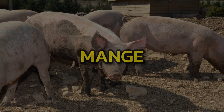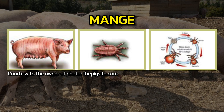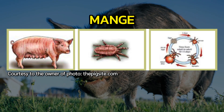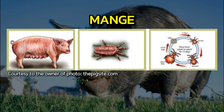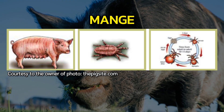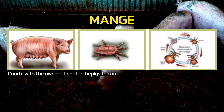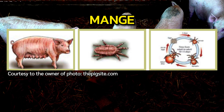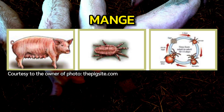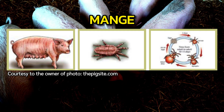Mange is caused by small parasites called mites that live in the skin, provoking severe itching and irritation. Sarcoptic mange in pigs has been reported in all major swine-producing countries and is prevalent in Brazilian swine herds. Lesions or scabs may start on any part of the body but usually appear first on the head, around the eyes, nose, or ears, and may progress to hyperkeratosis and exfoliation of epidermal debris.